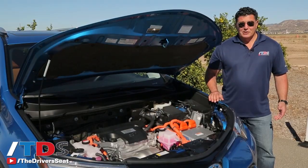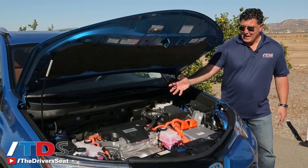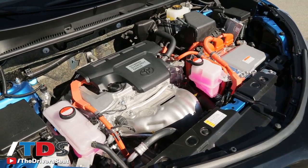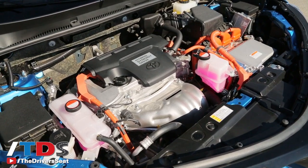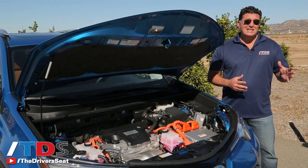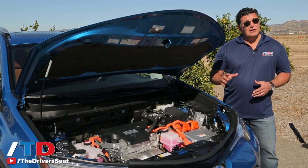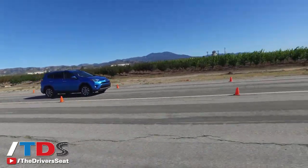Under the hood you're going to have two powertrains: a gasoline motor — a 2.5-liter four-cylinder engine — and an electric motor. The net horsepower is 194 and 206 pound-feet of torque. That's 18 more horsepower and 34 more pound-feet of torque than the standard gasoline model.